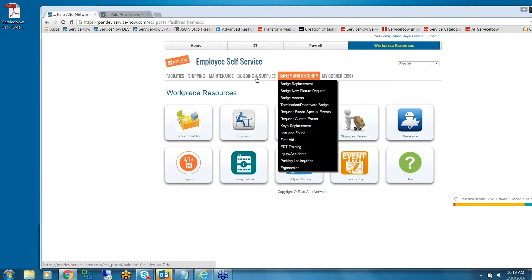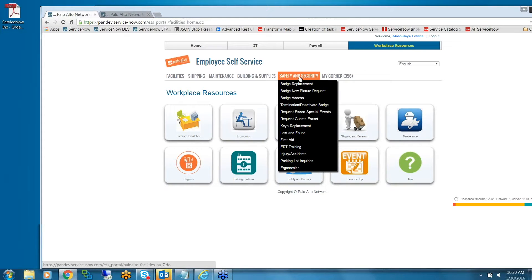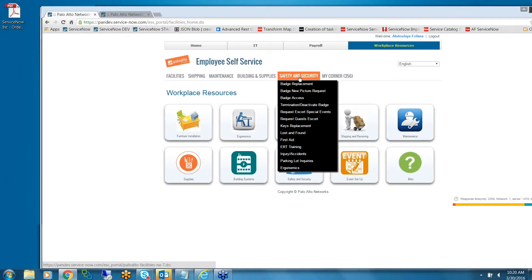We have My Corner in all three portals, so end users can easily access their open incidents, requests, and HR or facilities tickets across all three portals. The rest of the header is specific to IT, facilities, or in this case payroll.